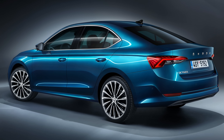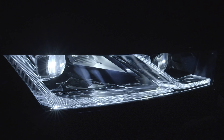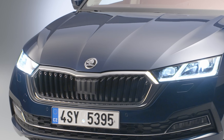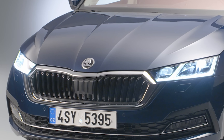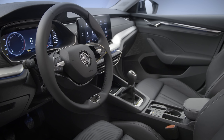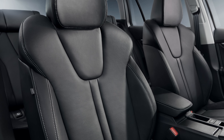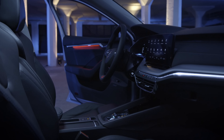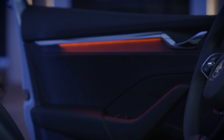The new Octavia comes with lots of technology never offered before in the model. Cleverest of all are the Matrix LED headlights, which have 22 separate LEDs that can be controlled individually, casting a dark spot over other road users while the main beam stays on. Other firsts include a heads-up display projecting information like current speed fighter-jet style onto the windscreen, tri-zone climate control, and 4-door keyless entry allowing you to open any passenger door without taking your key out of your pocket.